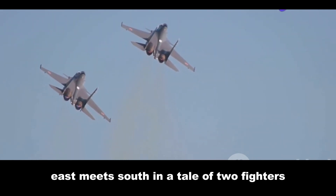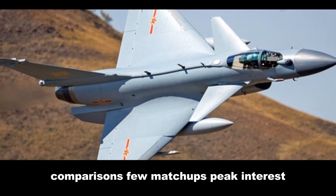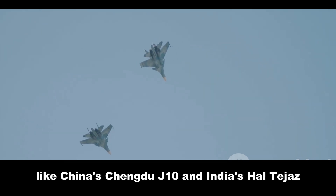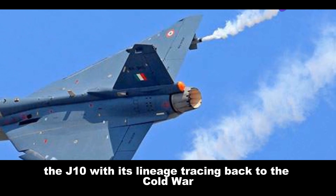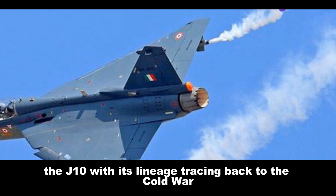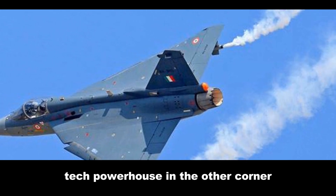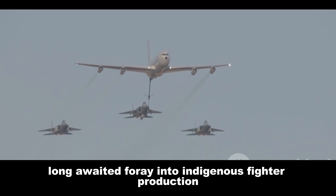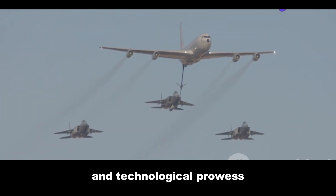East meets South in a tale of two fighters, where the world of military aviation thrives on comparisons. Few match-ups pique interest like China's Chengdu J-10 and India's HAL Tejas. The J-10, with its lineage tracing back to the Cold War, showcases China's rapid ascent as a military tech powerhouse. The Tejas, India's long-awaited foray into indigenous fighter production, embodies a quest for self-reliance and technological prowess.